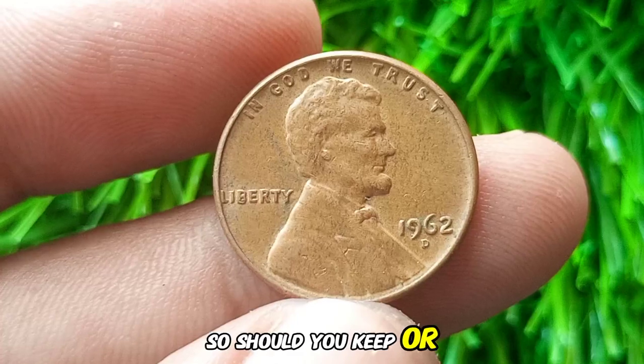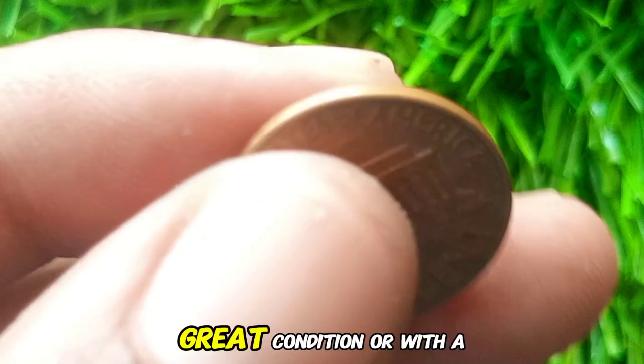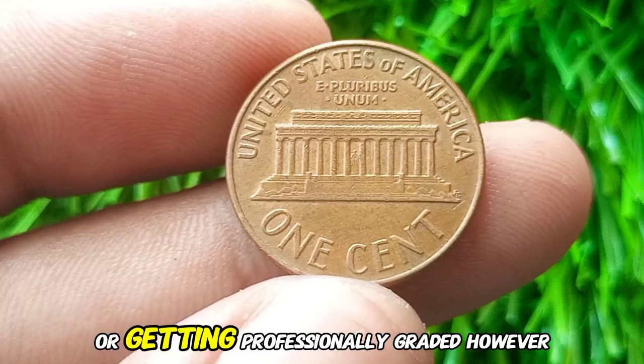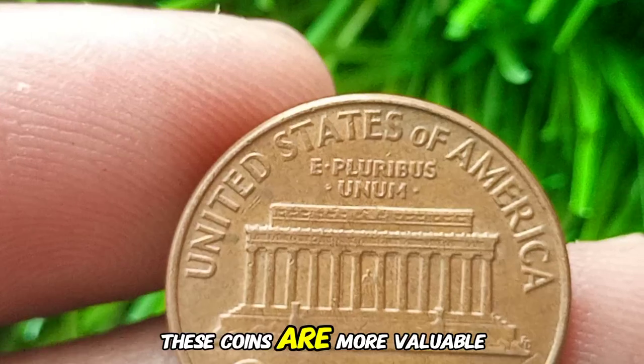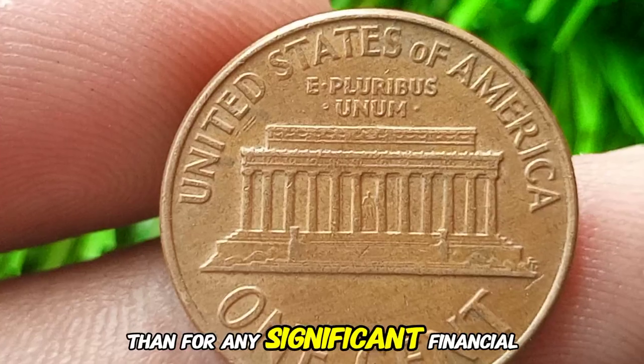Should you keep or sell your 1962 D Lincoln Cent? If you have one in great condition or with a rare error, it might be worth holding onto or getting professionally graded. However, for most people, these coins are more valuable for their history and sentimental value than for any significant financial return.